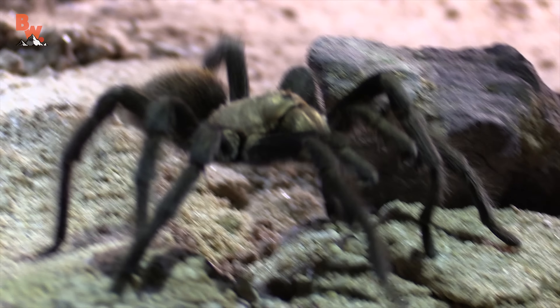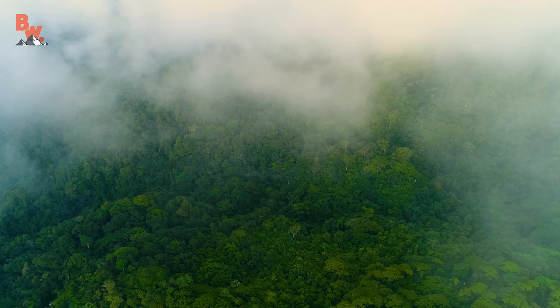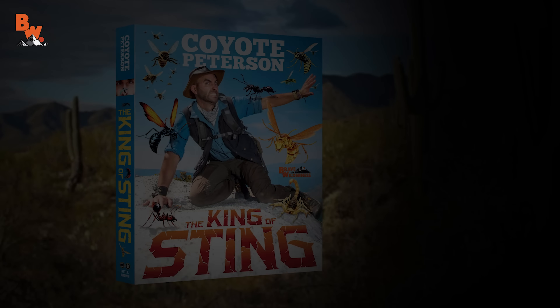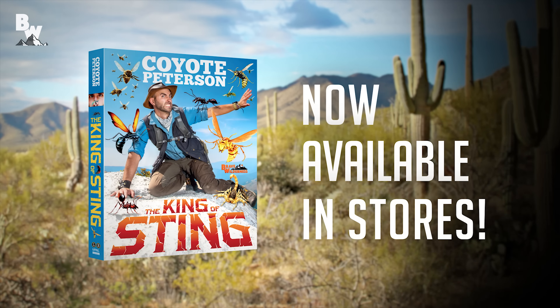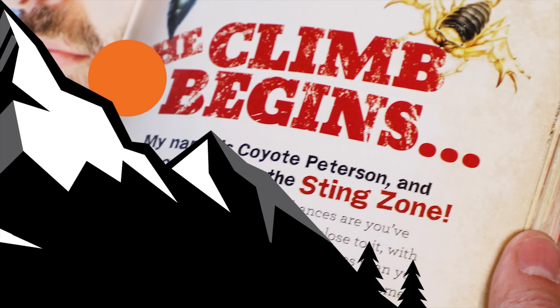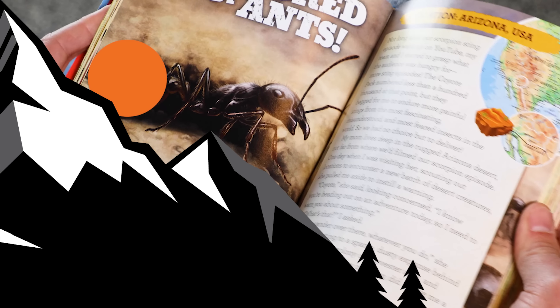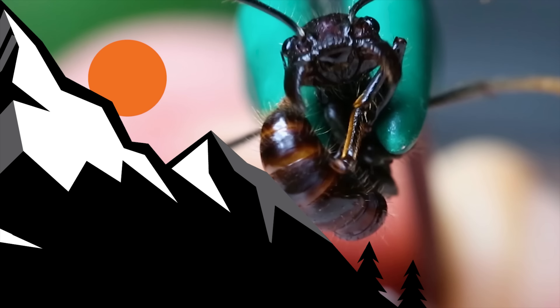Hey Coyote Pack, are you excited for the conclusion to my climb of the Insect Sting Pain Index? If so, learn more about these thrilling and painful adventures in my new book, The King of Sting. Look for the link in the description below. And don't forget, subscribe — then click the notification bell so you can join me and the crew on our next wild adventure.